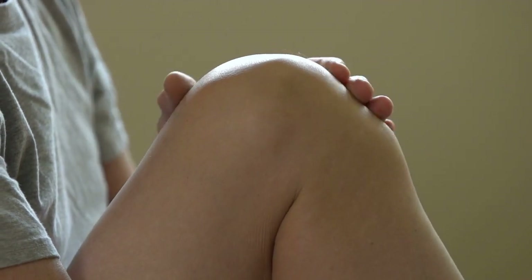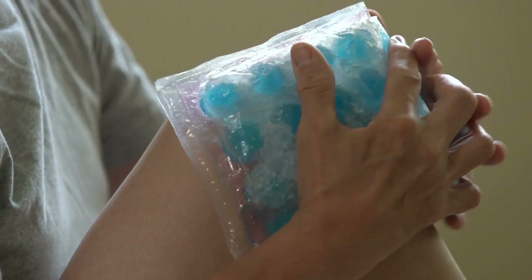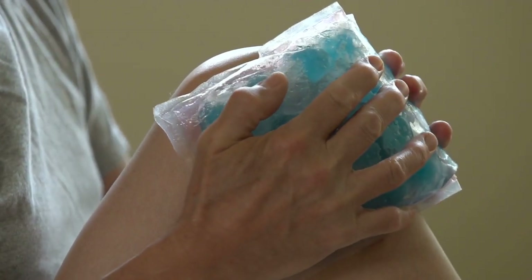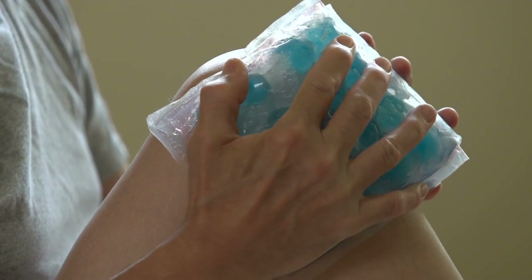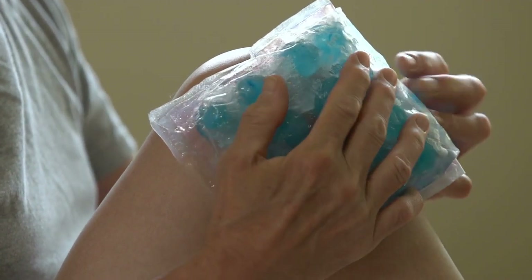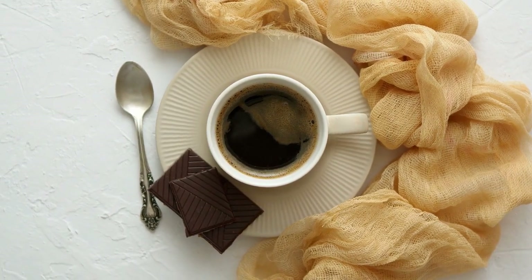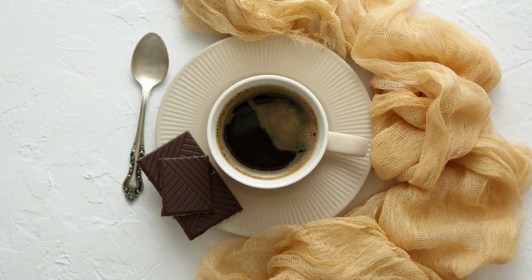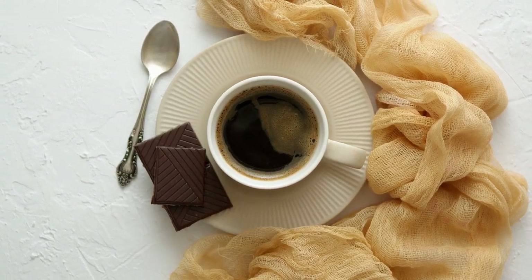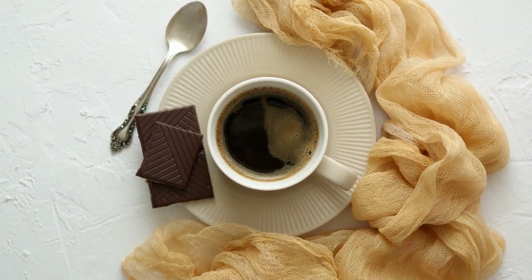Similarly, a study published in the journal Nutrients in 2018 found that consuming 30 grams of dark chocolate daily for four weeks reduced inflammation markers in people with type 2 diabetes. The researchers attributed these anti-inflammatory effects to the high polyphenol content in dark chocolate. These studies suggest that dark chocolate may have anti-inflammatory properties that could be beneficial for individuals with diabetes. However, further research is needed to determine the long-term effects of chocolate consumption on inflammation.